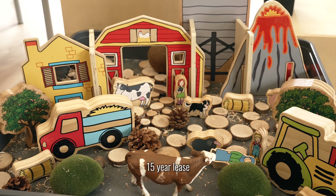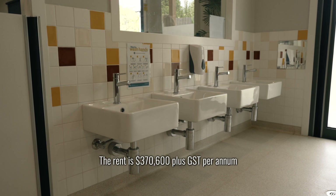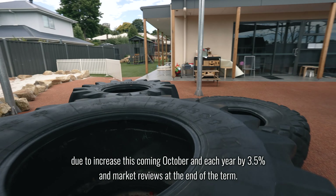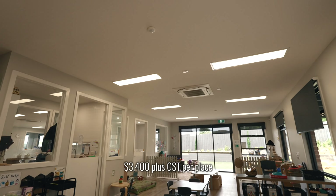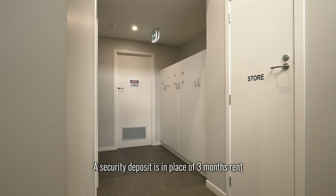This investment offers a new 15-year lease starting last year with further two 10-year options. The rent is $370,600 plus GST per annum, due to increase this coming October and each year by 3.5%, with market reviews at the end of the term. This rent represents $3,400 per child per place. Outgoings are paid by the tenant and a security deposit is in place of three months rent.